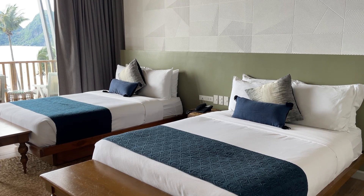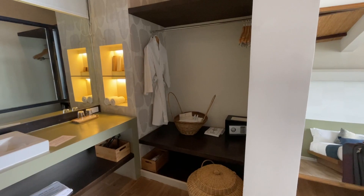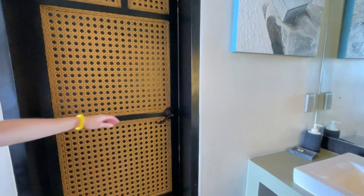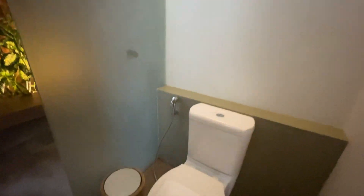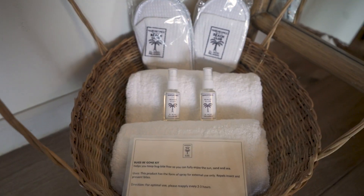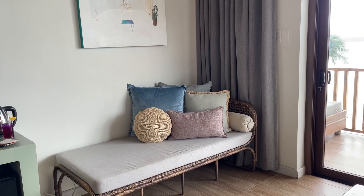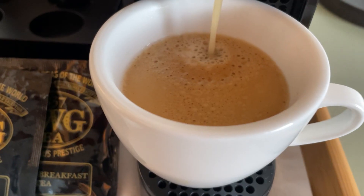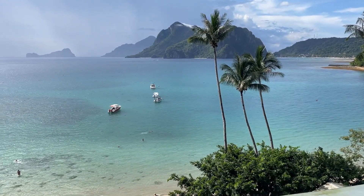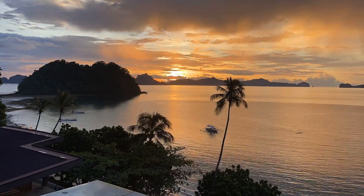The room was spacious with high ceilings, a massive covered balcony overlooking the pool and beach, a lush shower, and a goodie bag filled with necessities like bug spray, sanitizer, and a mask. For all you coffee lovers, you'll appreciate the Nespresso machine in the room. You could enjoy your coffee or tea on the balcony like what we did every sunrise and sunset. The views were breathtaking and we couldn't get enough of it. Sunset was on our side and the sky just gleamed purple and orange.